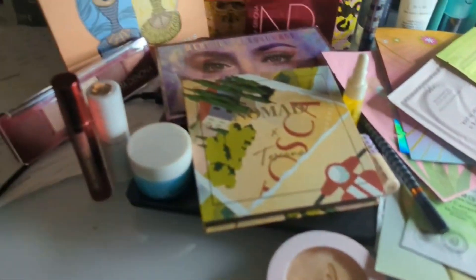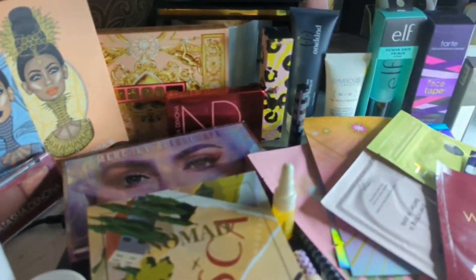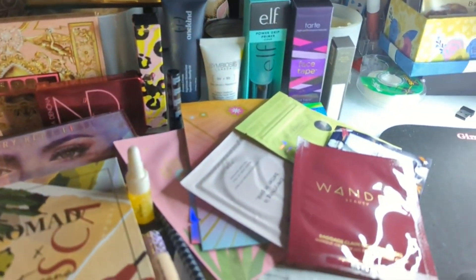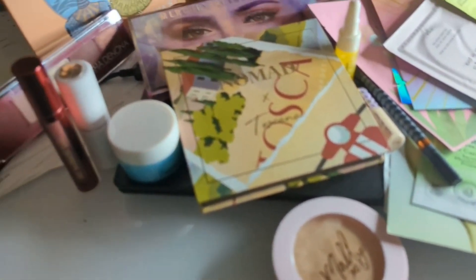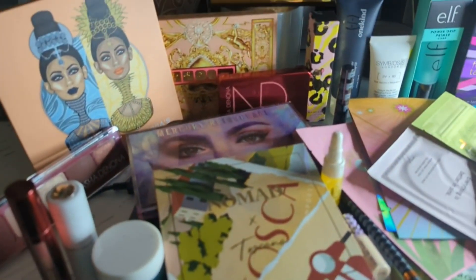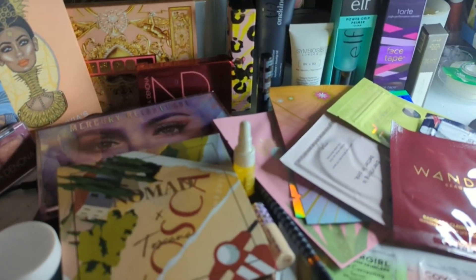Okay, so there is my stash that I'm going to be working on in the month of June. Let me know if you've tried any of these products and let me know how you feel about them. And until I see you next time, have a great day. Bye!